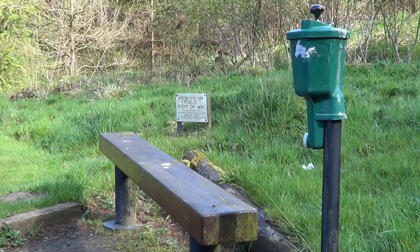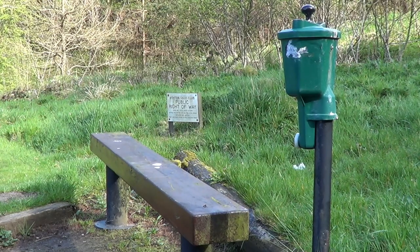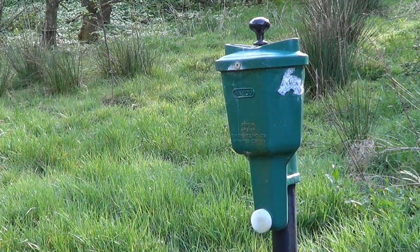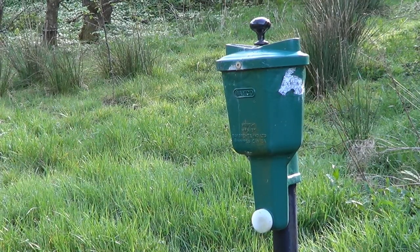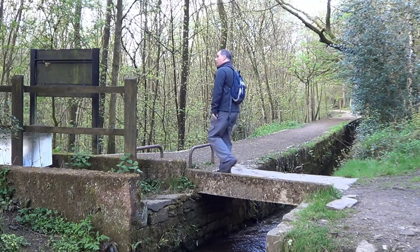Walking onto the golf course, I was a little unclear as to where the footpath went, so I just walked around the edge of the course. Thankfully, I soon found another waymarker directing me into a wood. The path then ran alongside a stream, with a culvert to my right.